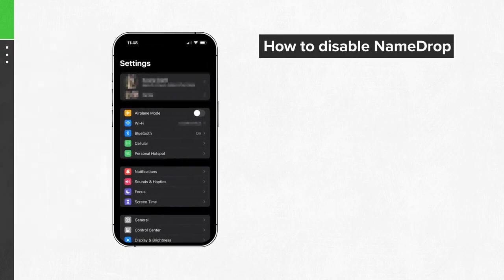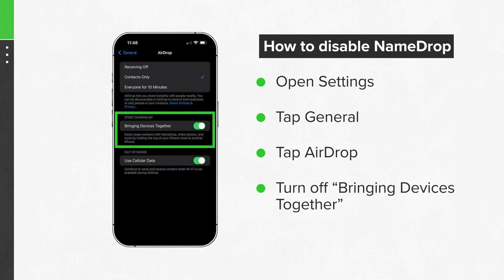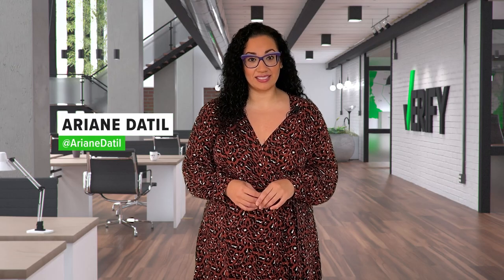NameDrop is automatically enabled when you update to iOS 17.1. If you want to disable it, just open up Settings, tap General, then tap AirDrop and turn off Bringing Devices Together. With your Verify, I'm Ariane Day-Till.